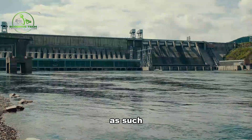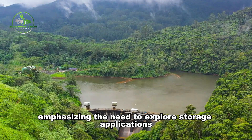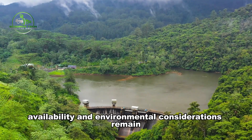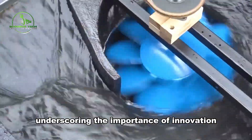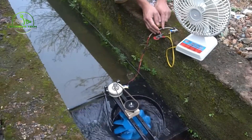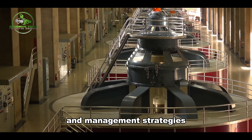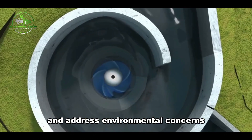As such, pumped hydro storage is at the forefront of the European Union's climate and energy policy, emphasizing the need to explore storage applications further. However, challenges like suitable site availability and environmental considerations remain, underscoring the importance of innovation and adaptive strategies in maximizing hydropower's potential. Additionally, optimizing small hydropower plants through technological advancements and management strategies can further bolster renewable energy production and address environmental concerns.